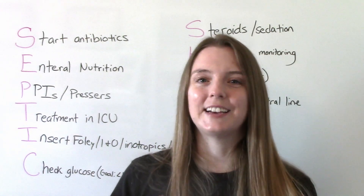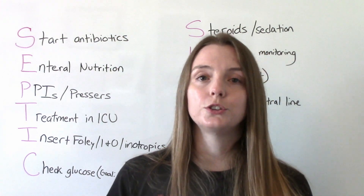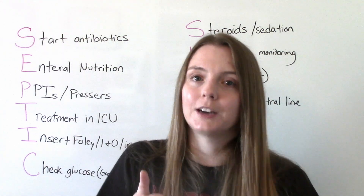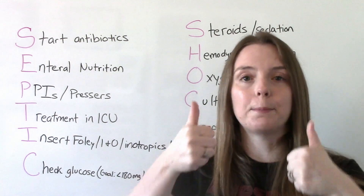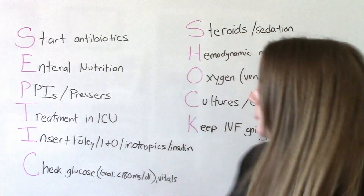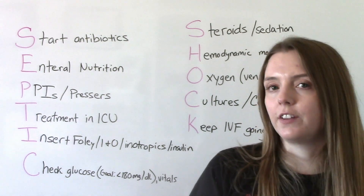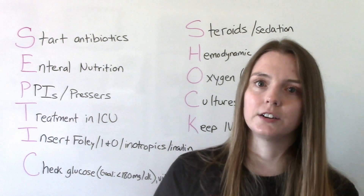P is for pressors — vasopressive medications. Remember, these patients are hypotensive, so their blood pressure is too low. These medications cause vasoconstriction, which will help increase the blood pressure. T is for treatment in the ICU, because these patients are very, very ill and unstable, and they need to be in an intensive care setting.